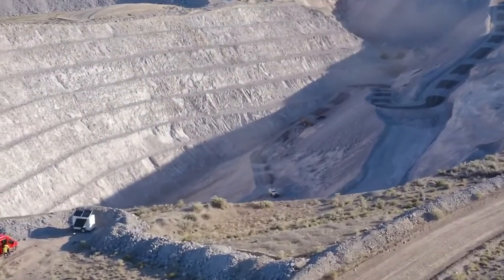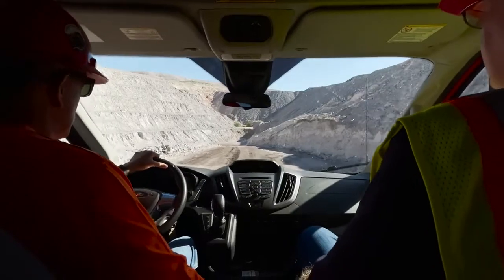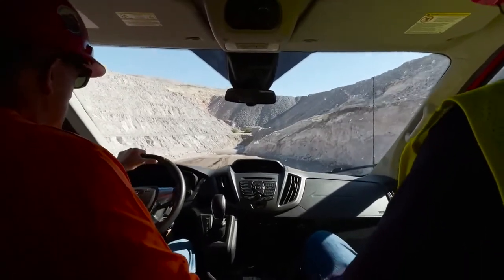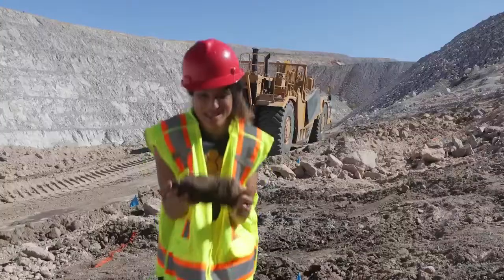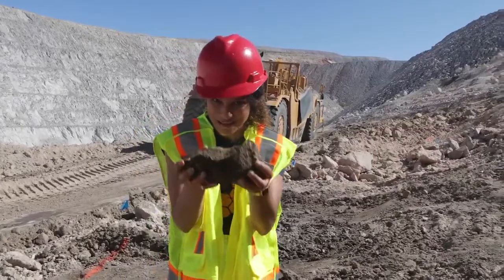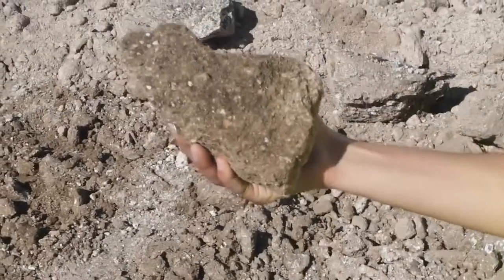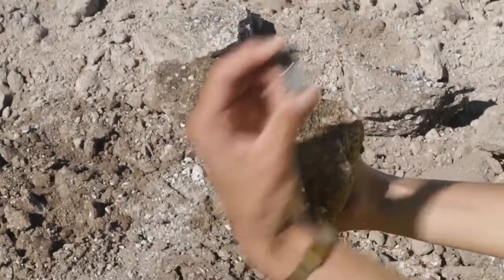As we were driving down into the pit, I learned that we were in fact driving on the beryllium. This rock looks nothing like metal. Where is the beryllium? How does this turn into this?